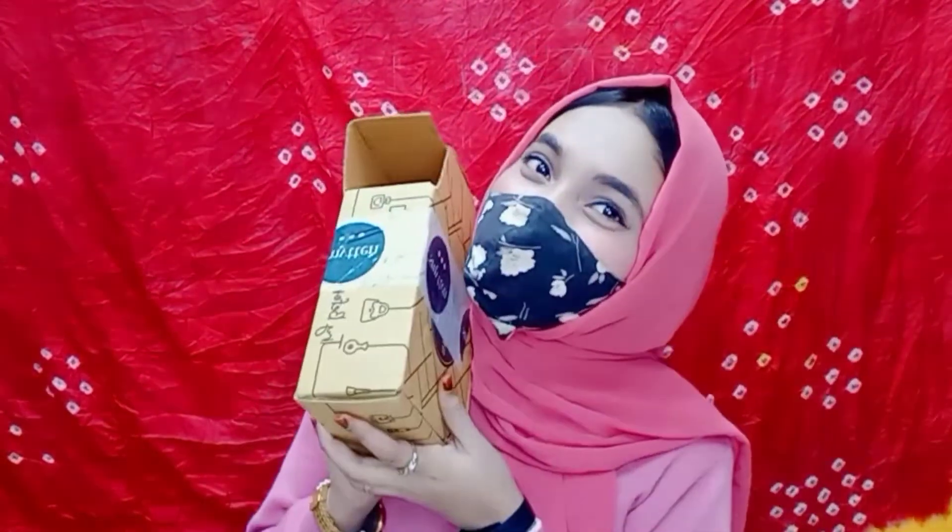Hey guys, Assalamu Alaikum, welcome back to my YouTube channel. Today I am going to show you a Smytten box. There are perfumes, face washes, and many things. I know I have made two videos before but my obsession with Smytten is not finished because there are so many products that we use in day-to-day life and I feel good purchasing from Smytten because you also get a gift and a benefit.